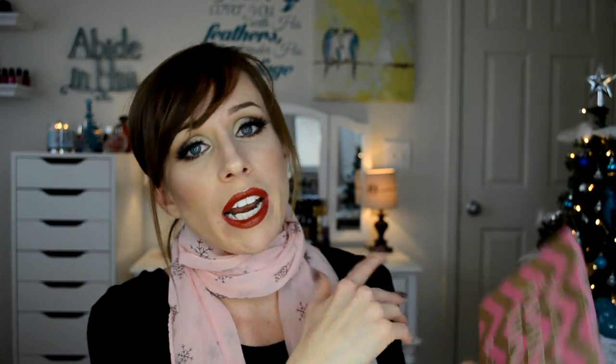So on top I have this palette. I purchased it a couple of years ago — it's not available right now, you could probably find it on eBay for a lot of money. This is a limited edition palette that came out at Christmas two years ago: the Too Faced A Few of My Favorite Things. And I love this palette.